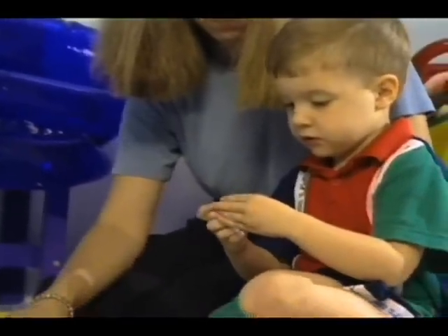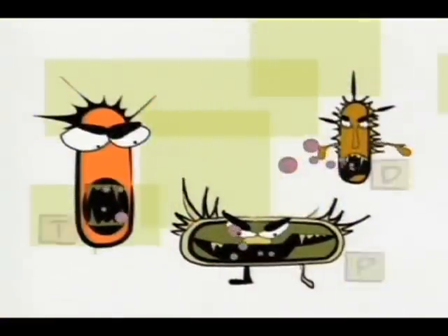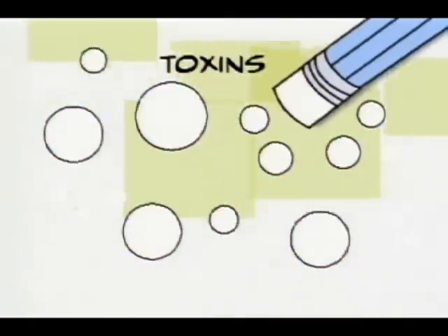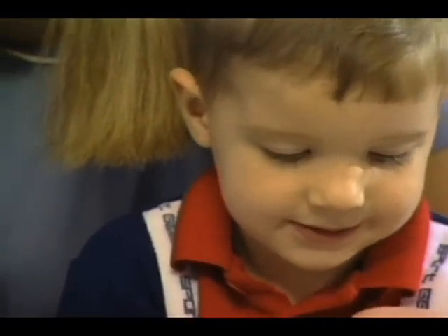Although the three diseases we just talked about — diphtheria, tetanus, and pertussis — are all very different, the bacteria that cause these diseases share one thing in common: they all make harmful proteins called toxins. To be protected against these diseases, you need to have immunity to the toxins. Toxins are first purified away from the bacteria and then made harmless by a chemical. These harmless toxins are called toxoids. Toxoids give children immunity to the toxins without causing them to suffer these terrible diseases.